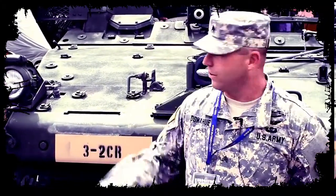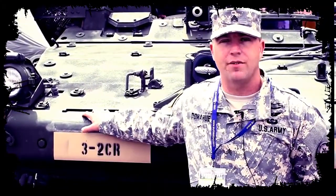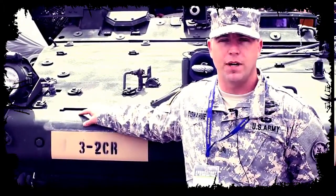Again, I'm Sergeant Donahue, U.S. Army Europe, 2nd Cavalry Regiment, 3-2 SCR. I'm the Stryker Master Trainer for the ICV Infantry Combat Vehicle. If you'd like to find out more about this job, go to GoArmy.com.